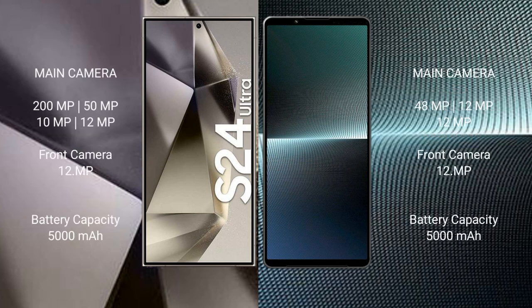Samsung Galaxy S24 Ultra features a quad camera setup: 200MP plus 50MP plus 10MP plus 12MP, and a front camera of 12MP.